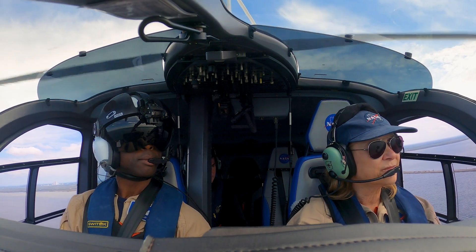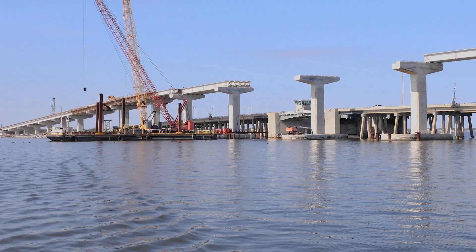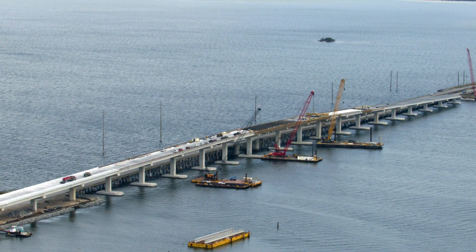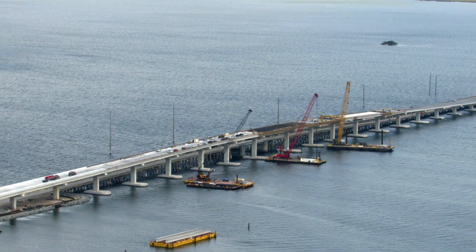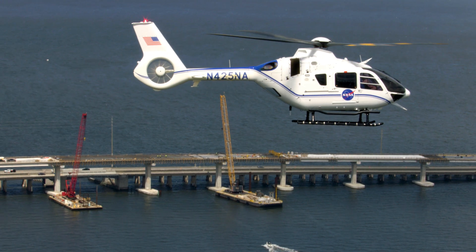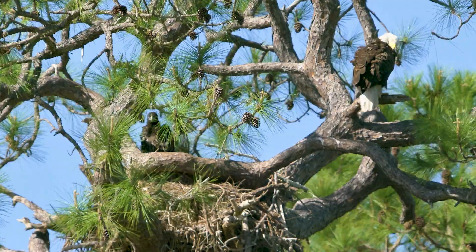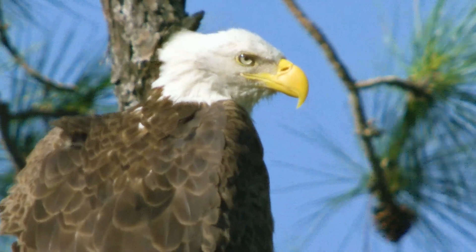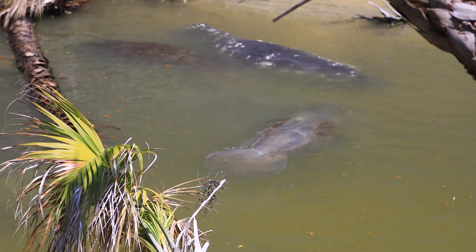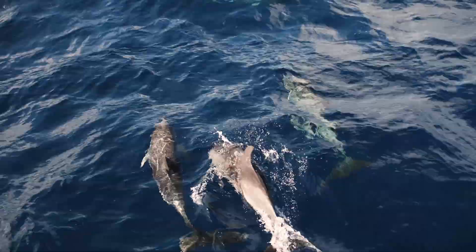To support this new era of space exploration, Kennedy is also upgrading key infrastructure. A very visible example is the NASA Causeway Bridge over the Indian River. This critical pipeline to Kennedy and the Cape Canaveral Space Force Station truly is a bridge to space. The spaceport has always been a place where technology and nature coexist. Kennedy is home to more than 1,500 unique species of plants and animals, and we pride ourselves in stewarding this land and these resources for future generations.